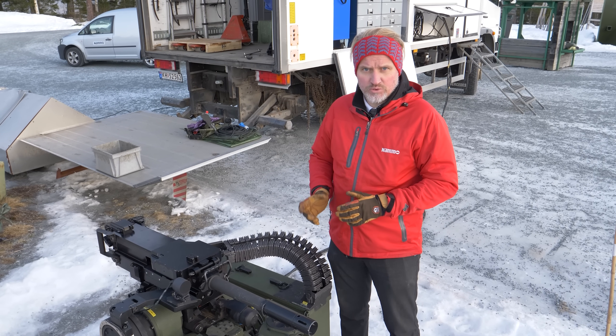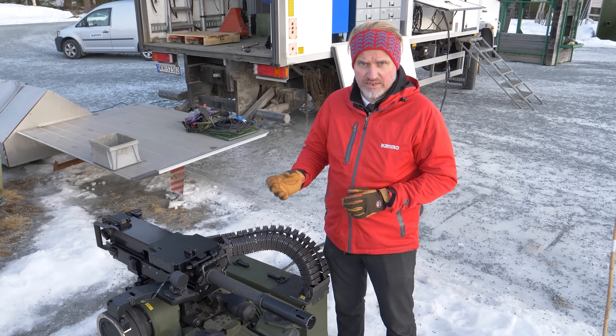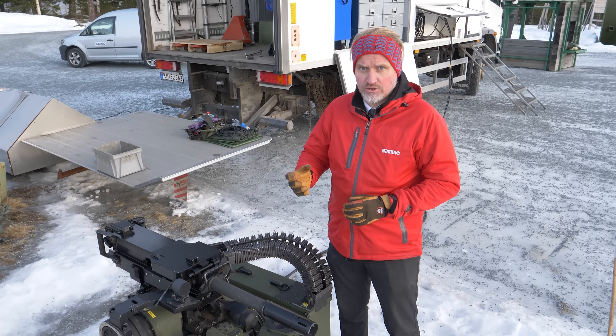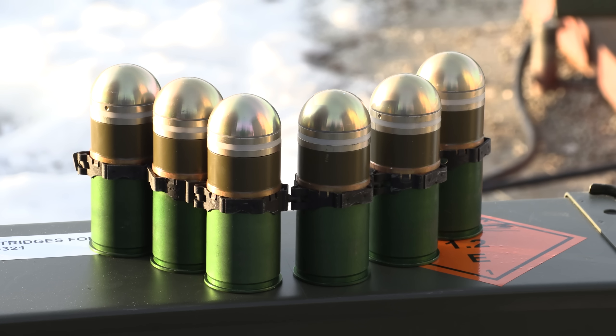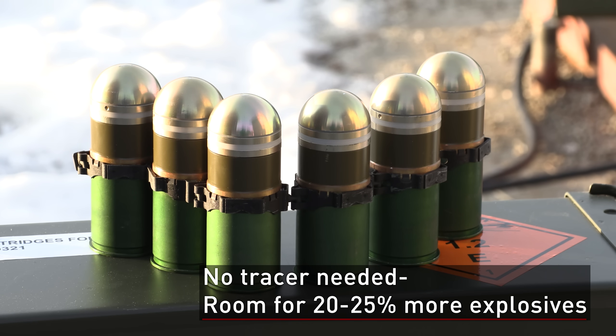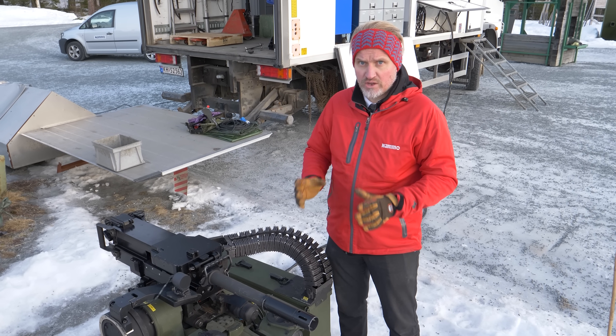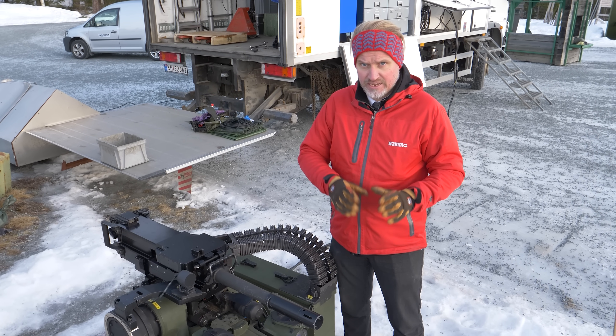Another benefit of combining our remote weapon station with the Namo airburst ammunition is that it gives us the possibility to add more explosives to the round by removing the tracer. We believe the tracer is obsolete since the remote weapon station provides very high hit probability and very high accuracy.